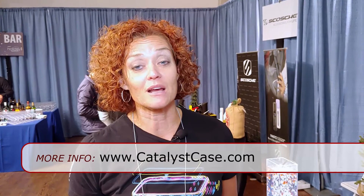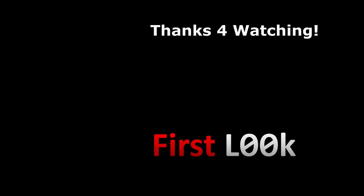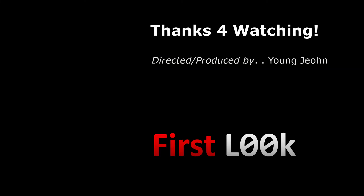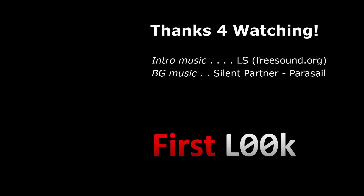For more information, you can find all our products on CatalystCase.com. Thank you.